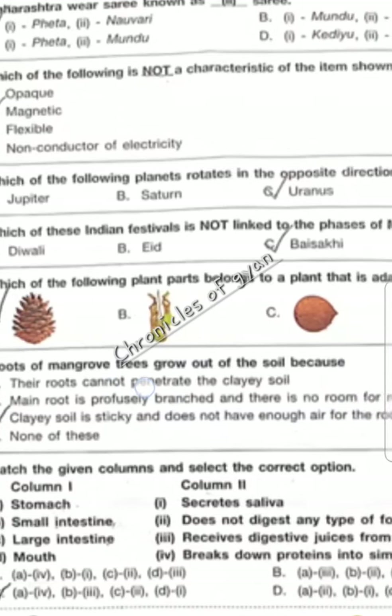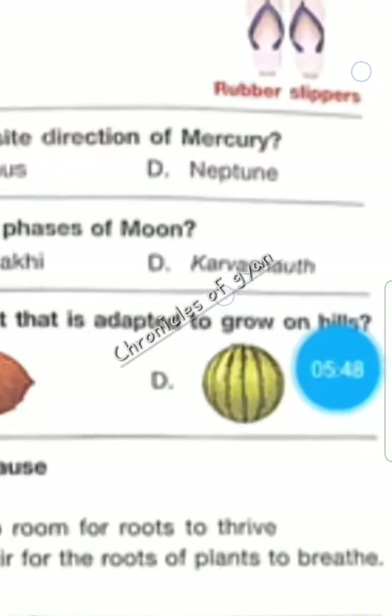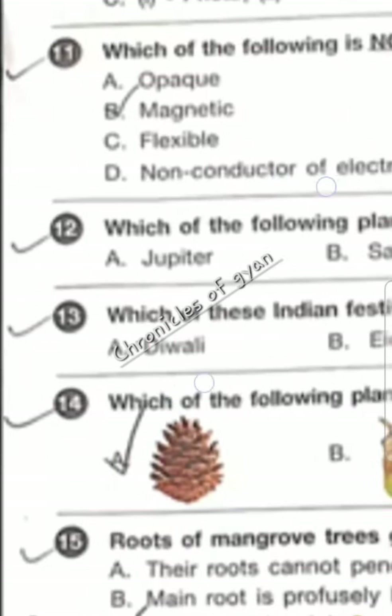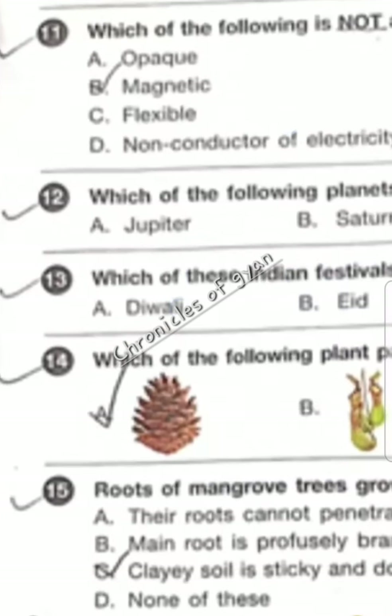Question 11 — which of the following is not a characteristic of the item shown in the given picture? This is a rubber slipper which we wear in the house. It is not magnetic — magnetism is not a characteristic. So the correct answer will be option B.